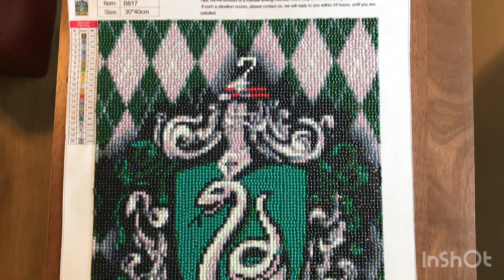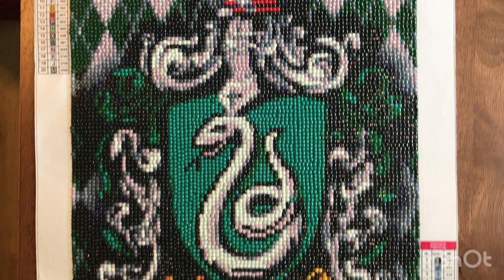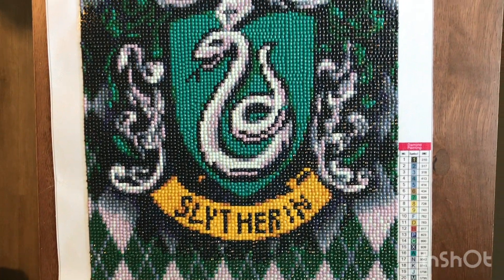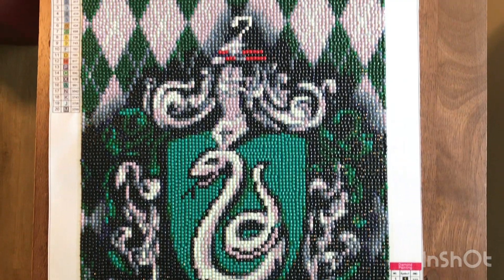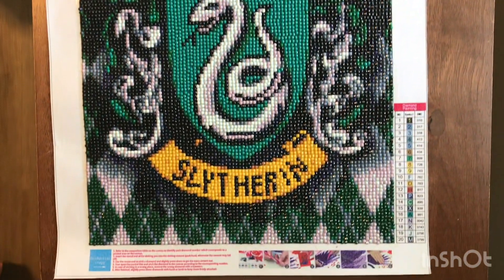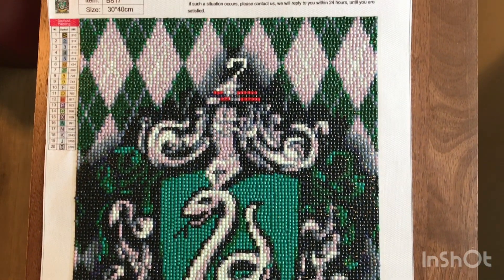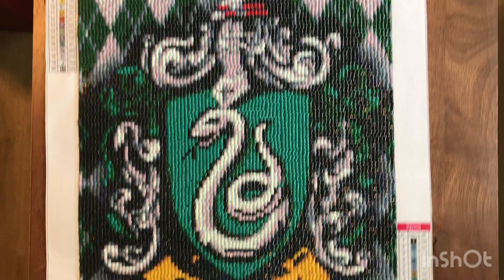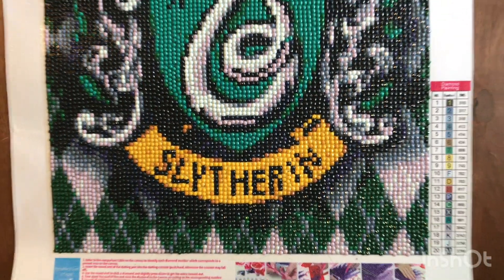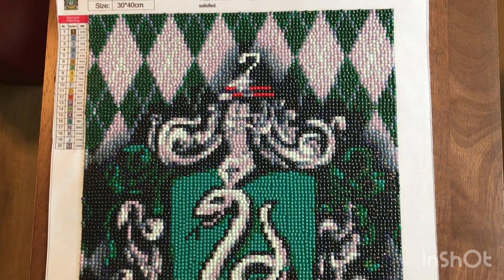This first one is a 30x40. It was gifted to my brother. Neither of us have seen or read Harry Potter, but he couldn't pass up a free diamond painting. It has 20 colors. I love all the greens in this one.